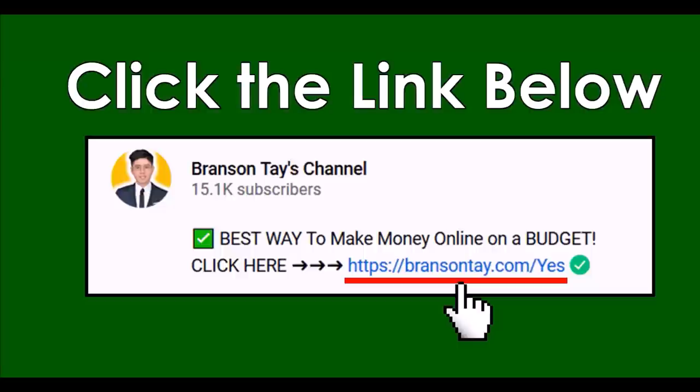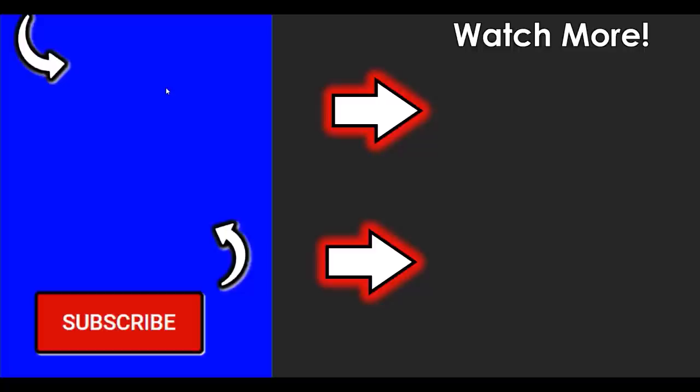If you think today's method is too difficult and want an easier way to make money online and generate passive income from home, check out the first link in the video description — that's my number one recommendation. Click the link, put in your email address, and I'll send you all the details to your inbox. If you enjoyed watching, please like this video, share it with your friends, and subscribe to both of my YouTube channels. Check out more videos and playlists to learn even more ways to make money online.